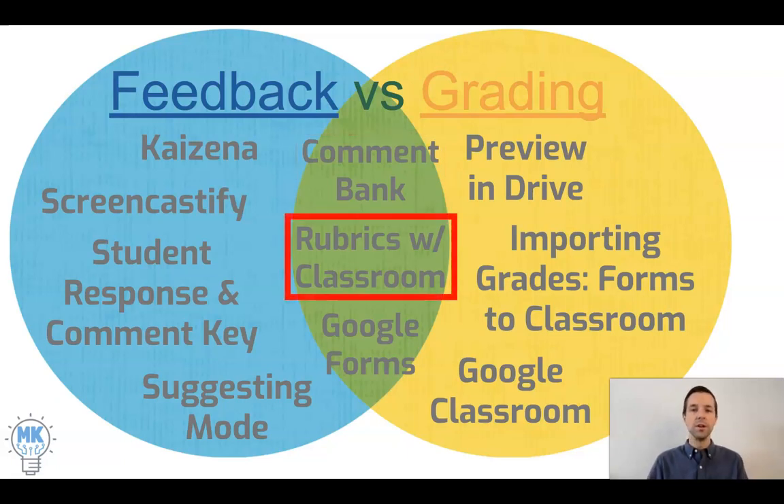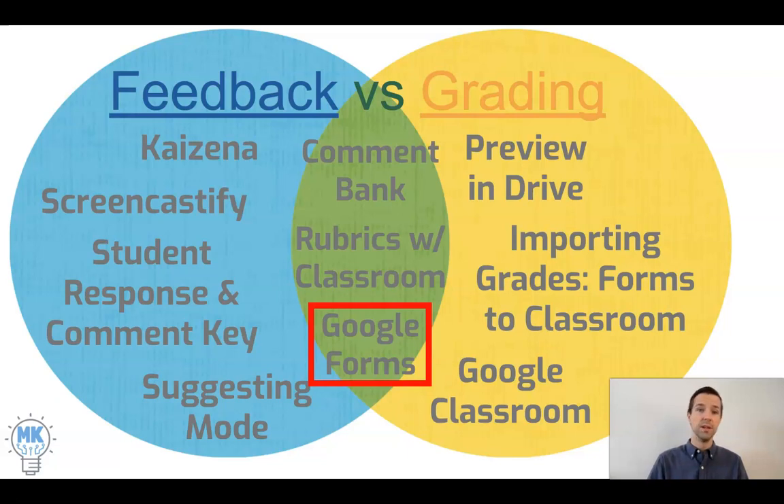Rubrics are a relatively new feature with Google Classroom — if you set them up without a numerical value, which is an option, you can give feedback through the rubric. You want to be careful that it's not just grading but is providing actionable feedback and not just summative feedback. Google Forms can be used either to create graded quizzes or set up to offer feedback — students can get instant feedback, and you can set it up so that if they get a question right it moves on, and if not, it sends them to a tutorial and asks them to try again.